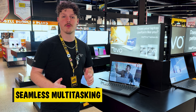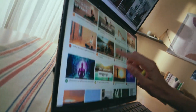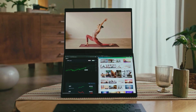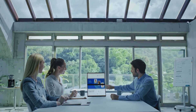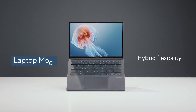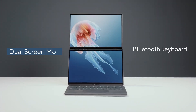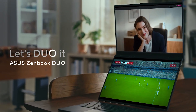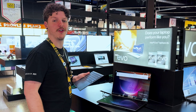Imagine a laptop that doubles your visual real estate without doubling your baggage. The ASUS ZenBook Duo features two stunning 3K 120Hz OLED touchscreen displays in a single ultra-portable device. The primary 14-inch display brings clarity and colour to your main tasks, and when it's time to multitask, the magnetically attached keyboard and trackpad come right off to reveal the second 14-inch display, which offers an adaptable workspace that complements your workflow.